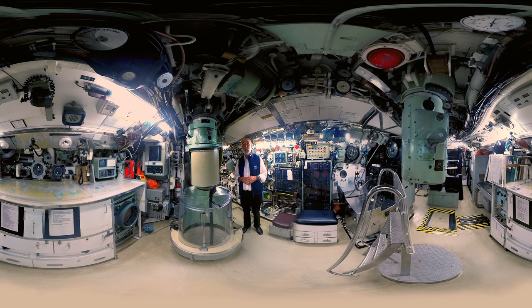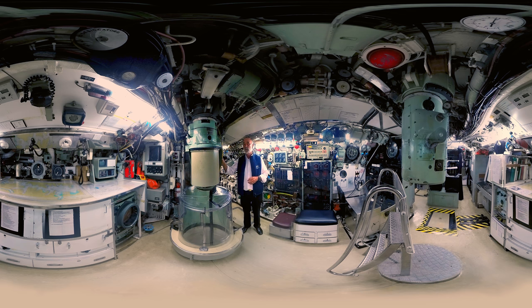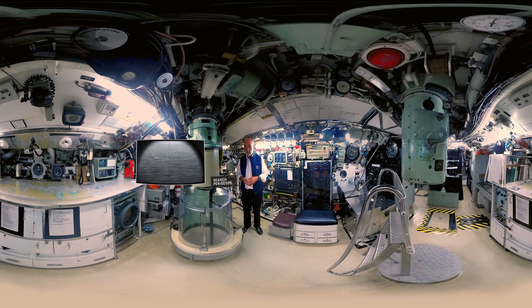We have the attack periscope, and as the name implies it is used during the final stages of an attack. It's monocular, very hard to see from a surface ship, and ideal for that close-in engagement. This other periscope is called the search periscope, and as its name implies it is used during the search function of an attack. It's binocular with a better field of view and better resolution, but much easier to see from a surface ship.